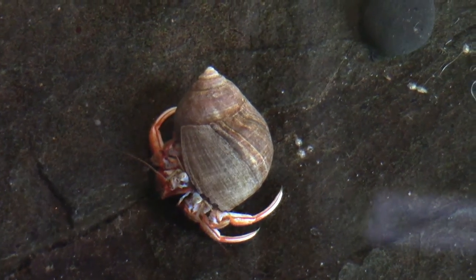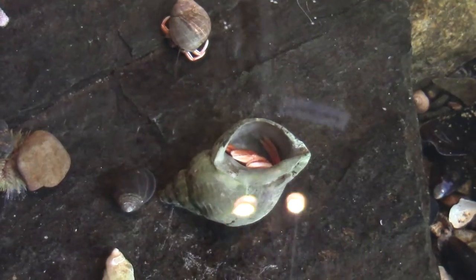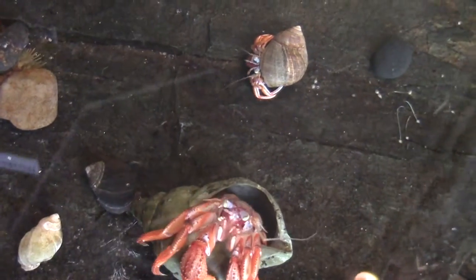What about this little guy? This is one of our hermit crabs. As he grows bigger, he has to find a new home. We have some little baby hermit crabs in here too. Sometimes, if we turn him upside down like this, he will right himself on the rocks.